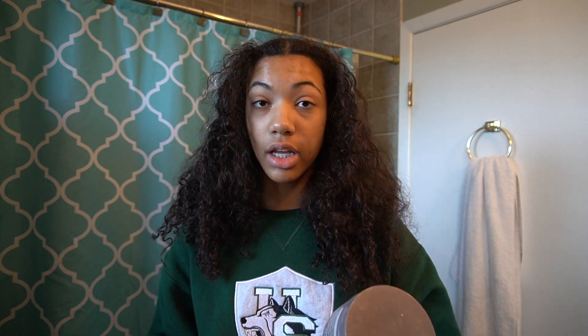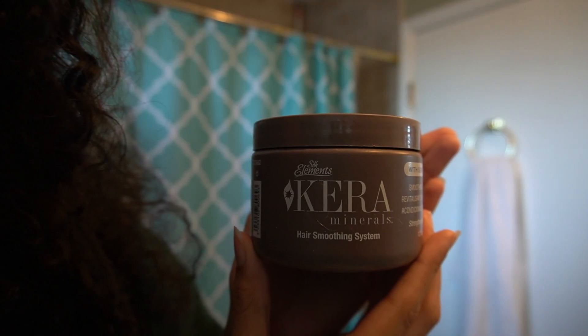Now if I go in with a deep conditioner, I use this Silk Elements Cara Minerals Hair Smoothing System. My mom had this so I tried it out — it leaves my hair feeling really moisturized. I definitely have been absolutely loving Aussie's curling products because they're super affordable. I just buy them at Walmart — they range from like $2 to $5. This video is not sponsored in any way, but I mean Aussie, if you want to hit me up, go ahead.